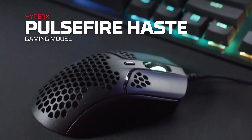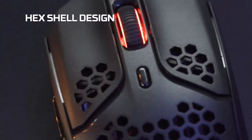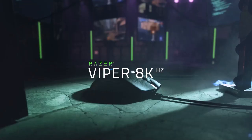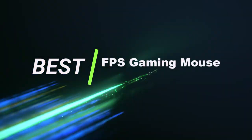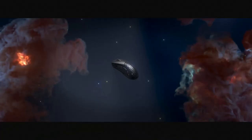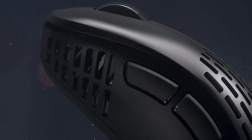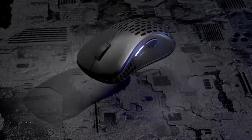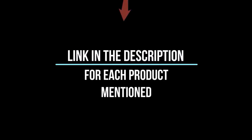Hey everyone! Welcome back to my channel, where I review the top products on Amazon so that you can make an informed purchase decision. Today, I'm excited to share my top 5 picks for the best FPS gaming mouse on Amazon. I've spent countless hours researching and testing products, and I'm confident these 5 products are the cream of the crop. Whether you're looking for the best product or just one that delivers excellent value for your money, I've got you covered. So without further ado, let's jump right in.